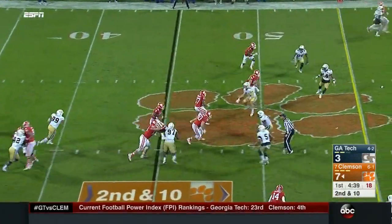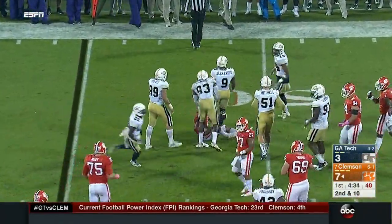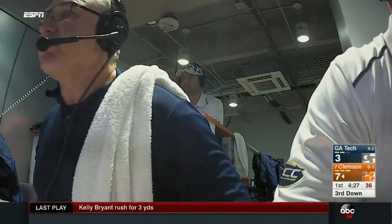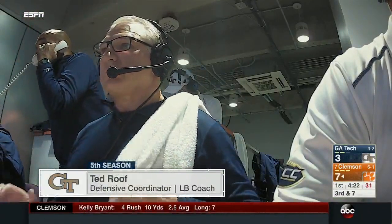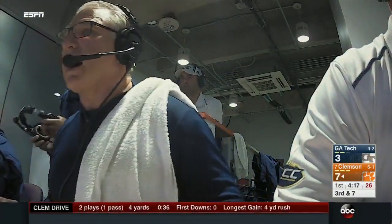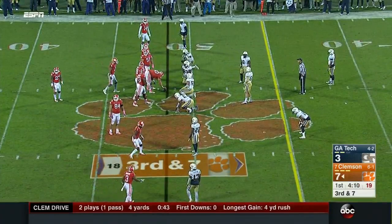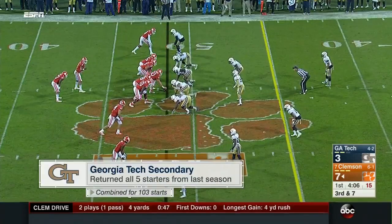We've talked tonight about Ted Roof, the defensive coordinator. This is a different Georgia Tech team — I've been impressed with their veteran secondary. You've got Lawrence Austin and Lance Austin, the twins; Corey Griffin back there; A.J. Gray; Steph Durham. These guys have played a lot of football, and it's made this defense better as a group. They're willing to take more chances and play more man coverage. Pretty good third-down defense as well.